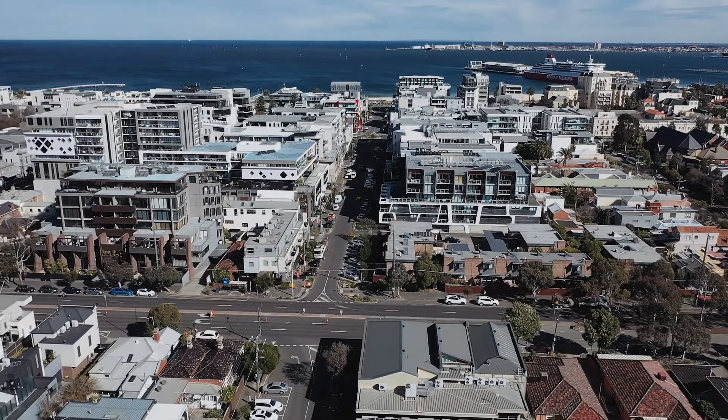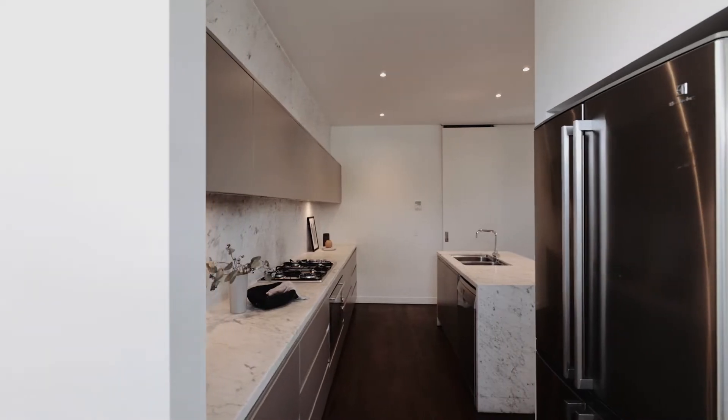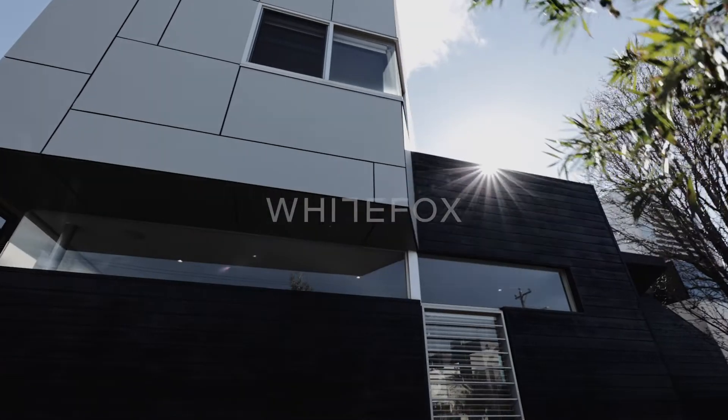What seals the deal is all of this is located just two blocks from the beach, moments from the bustle of busy Bay Street with all of the modern conveniences on your doorstep. Trust me, once you move to Port Melbourne you'll never want to leave. I'm Shani from White Fox and myself and the rest of the team look forward to meeting you soon.